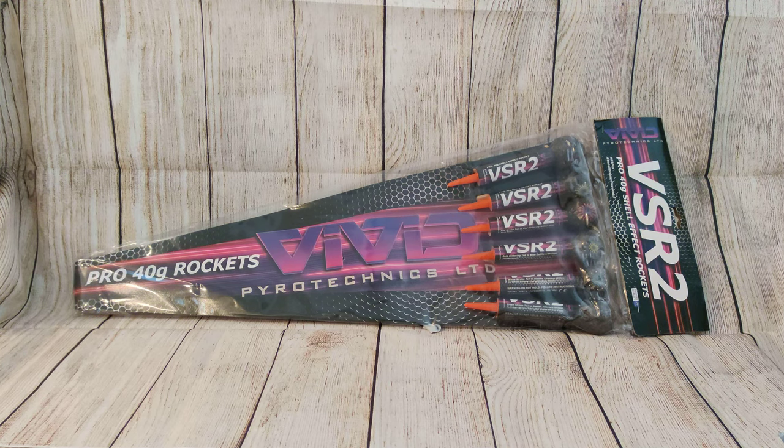For some of you that may not be in the know, these do look like small rockets — they're two-inch ball heads, hence the VSR2 name. However, these are from Vivid Pyrotechnics, widely considered as one of the market leaders in the UK at the moment, and I would have to agree. Of the six rockets, they're all different and they're all labelled as well, which is fantastic, so you can choose what order you put them in. I'll just run through them in the order they're in this particular packet.